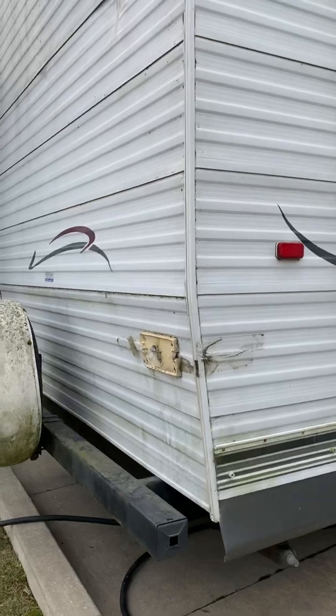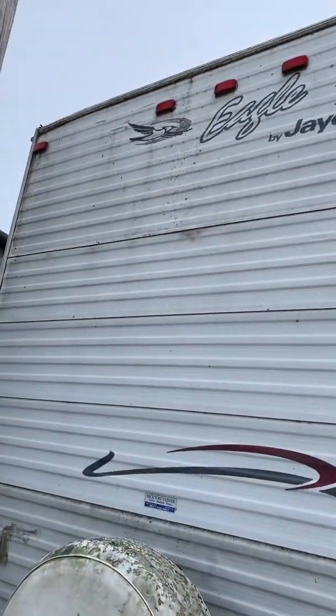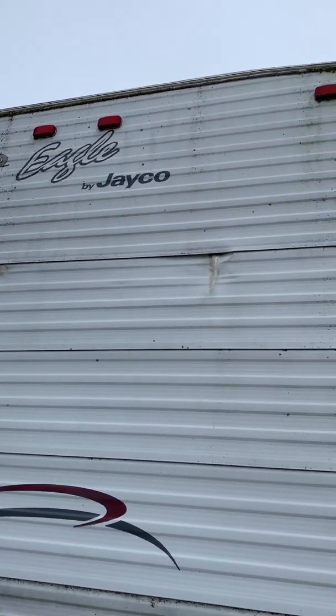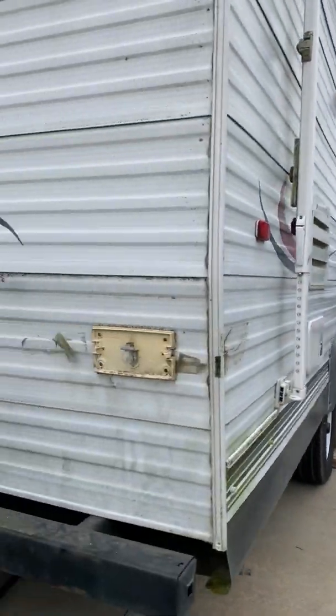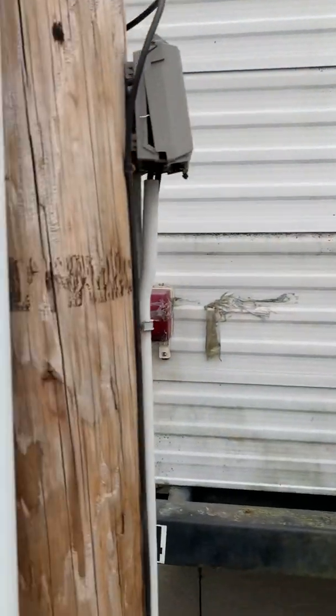It definitely needs a good bath. Looks like there's a little dent right there. Let's look at the other side here.